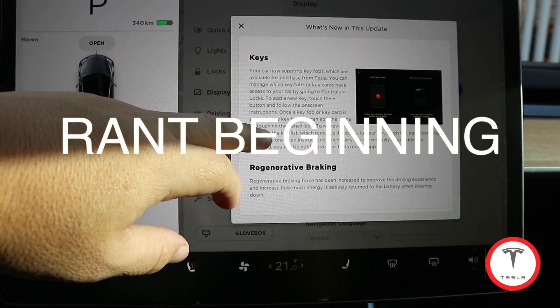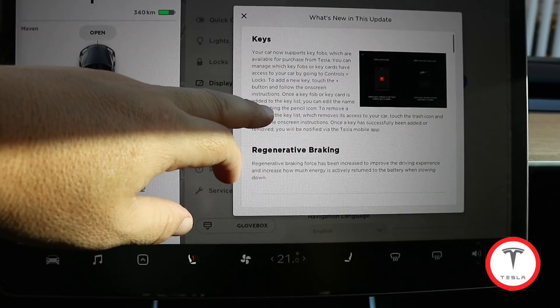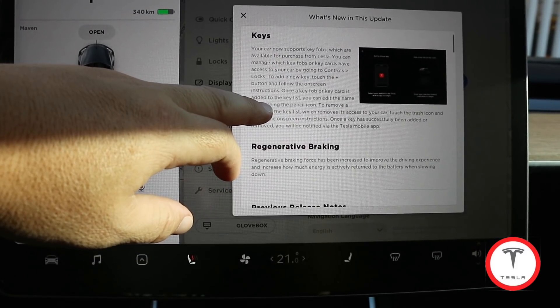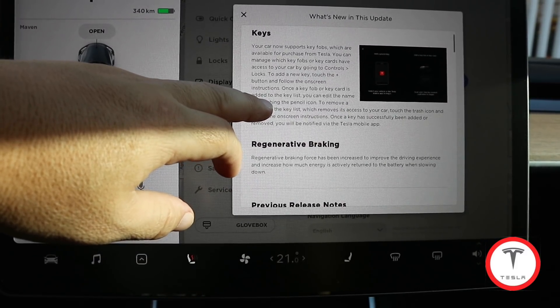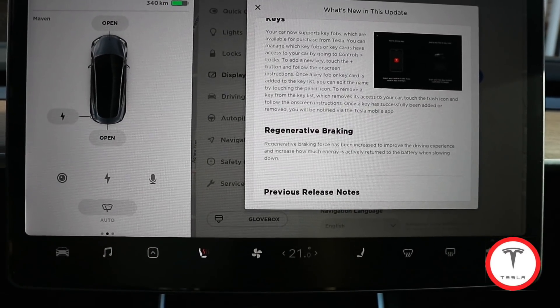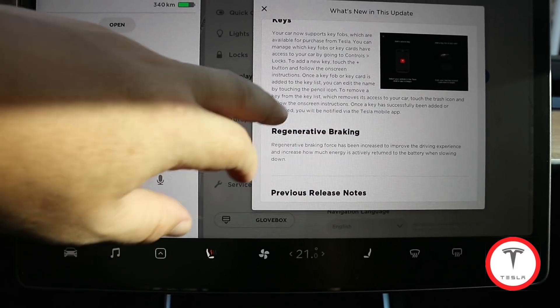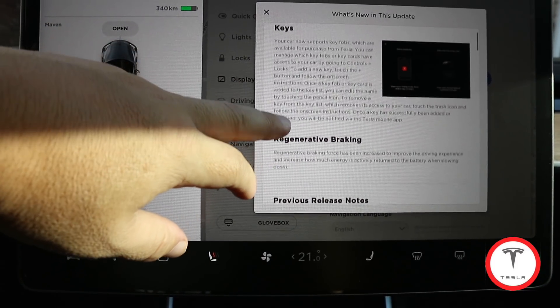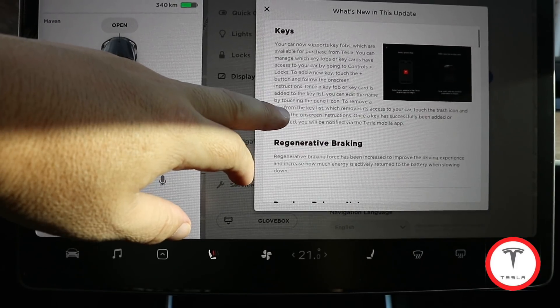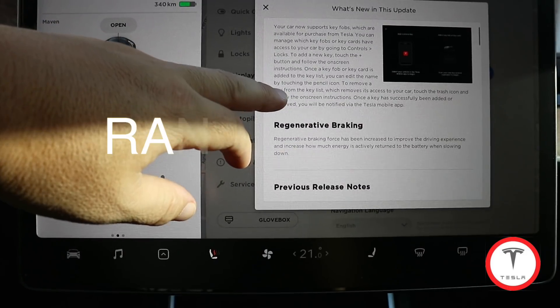A key fob is available. I really hope we don't have to purchase it — I mean, if you want multiple ones I get it, but to just get one it should be included, especially for Canadians. If it's true that the only thing holding back the summon feature is the key fob — because of transport Canada rules or whatever — they really should give us at least one, just so we can get the summon feature working.